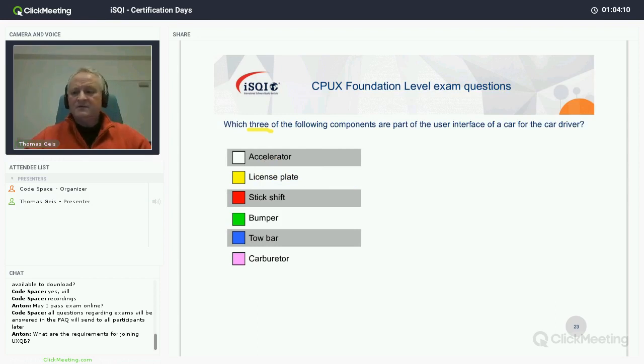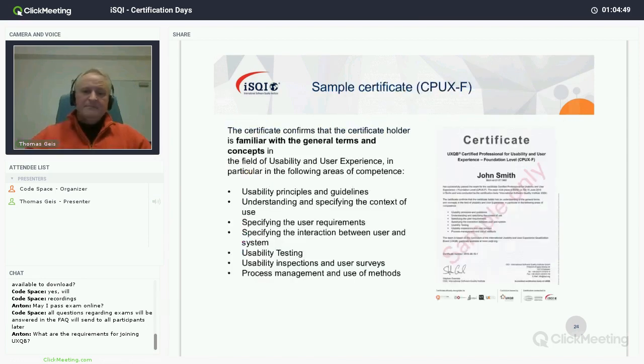Everything else is wrong because: a car driver doesn't use the license plate while driving — it's not part of his task. He hopefully never uses the bumper — we don't interact with it. And the carburetor is a technical function under the hood that users don't interact with. The three right answers are information or controls that users actually need to conduct tasks with the system.